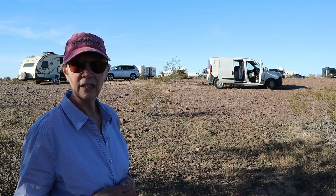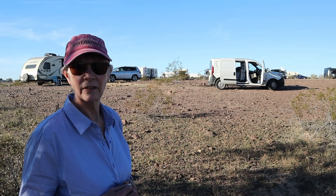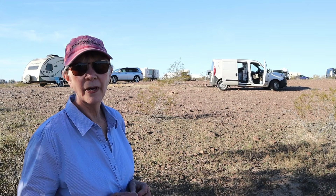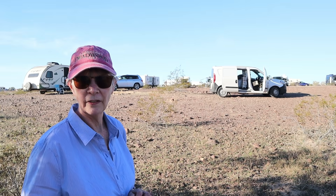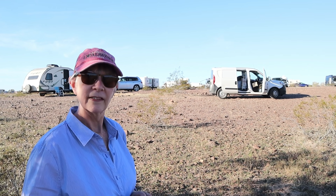It's a 2017 — it was a Dodge Ram but they took the Dodge off and now it's called a Ram City Van. It was made in Italy by Fiat. I think it's called a Dobla, and I've had it for two months.